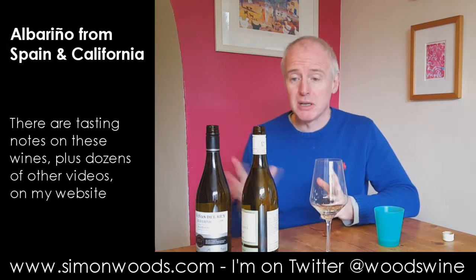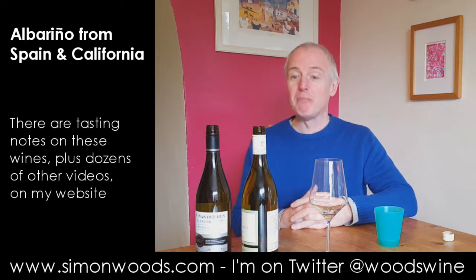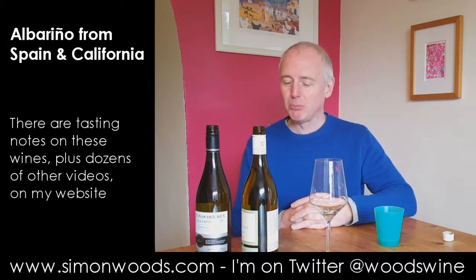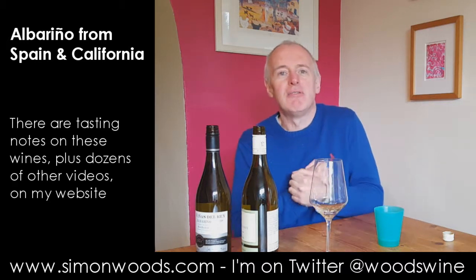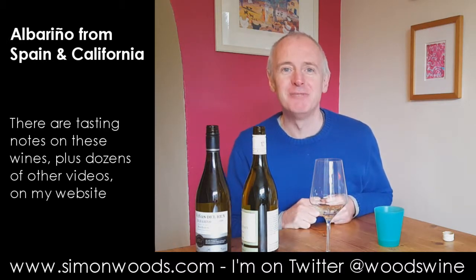I like them both. There's a bit of a difference in price and ambition between them, but I think both do their job pretty well. If only the weather were warmer, I'd love to sit outside and have a glass of each, but as it is I'll sit in front of the central heating and have a shiver and a sliver. See you soon.